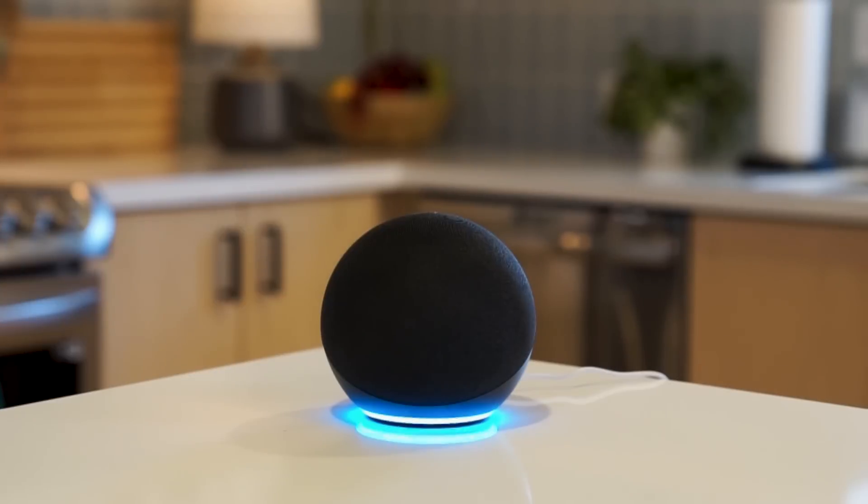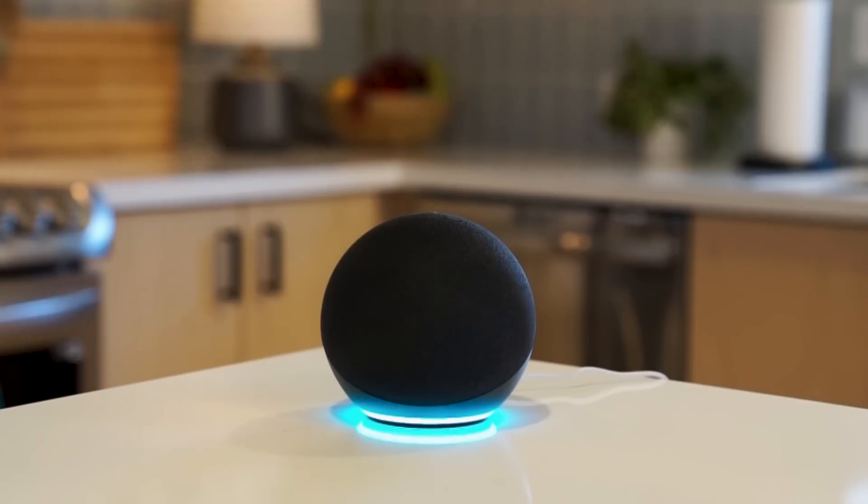Alexa, what's on my calendar today? Kevin, you've got a meeting at three and dinner at six. Alexa, what's on my calendar today? Christina, you've got lunch at 12 and boxing at five.